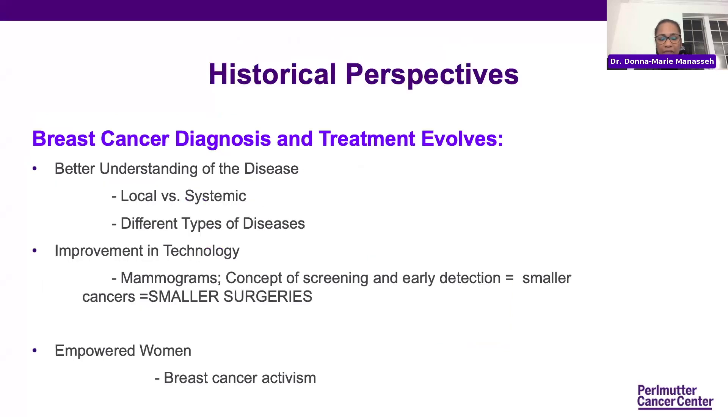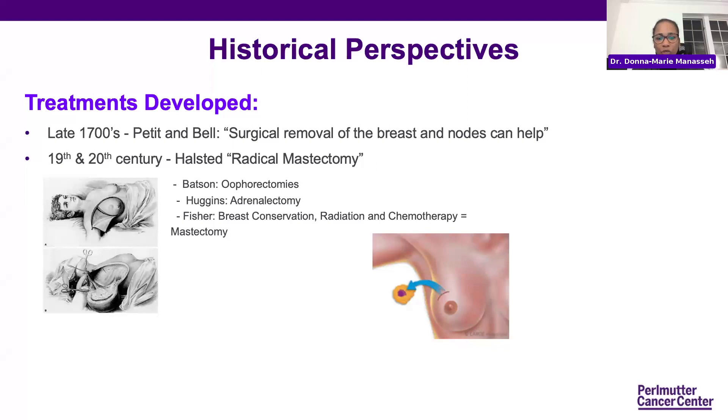Bernie Fisher in the 70s and 80s progressed toward questioning whether we always had to remove the entire breast. A lot of that comes from his thoughts on how breast cancer develops — is it a local disease or a systemic disease? He, among others, pioneered the first ability to save the breast, what we call breast conservation or lumpectomy. This, in conjunction with radiation and additional therapies, allowed women to have their cancers removed but still preserve the breast.